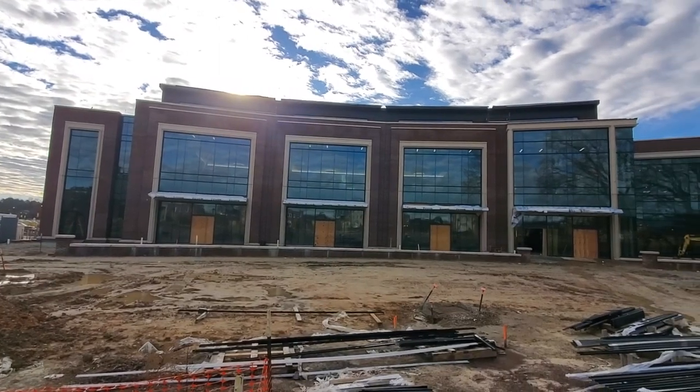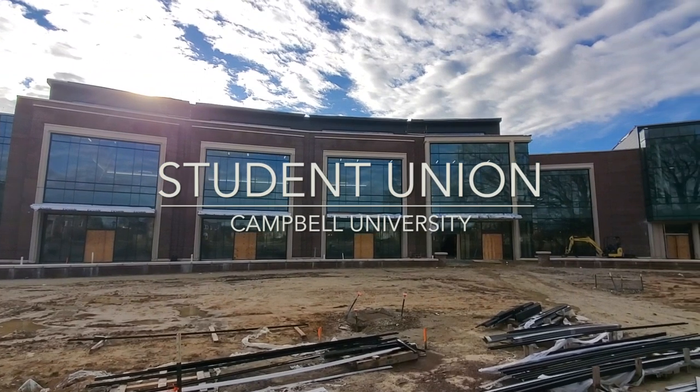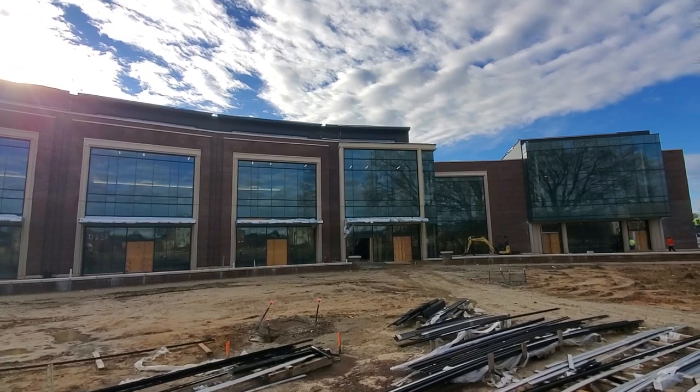Hello again from Buies Creek, North Carolina, home of Campbell University and soon to be home of this 115,000 square foot student union. While we can't give you an exact opening date just yet, we can tell you that it's right around the corner.